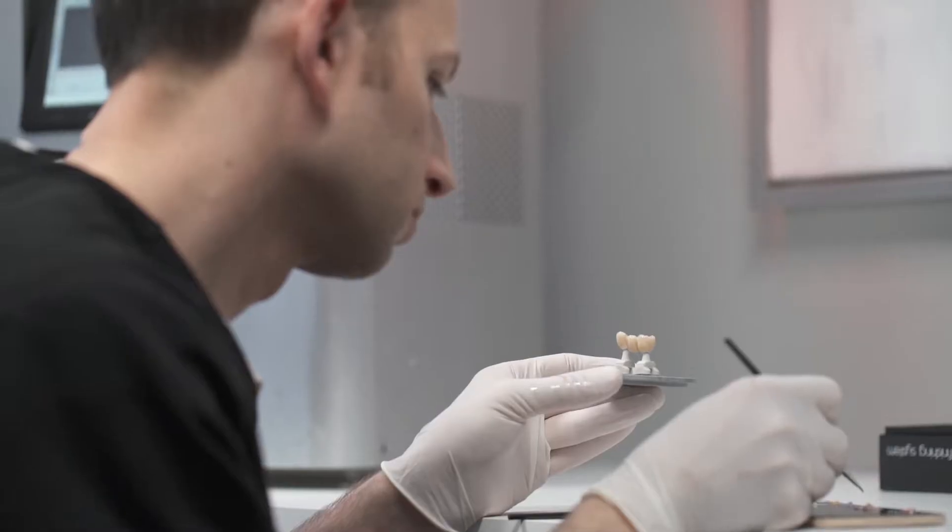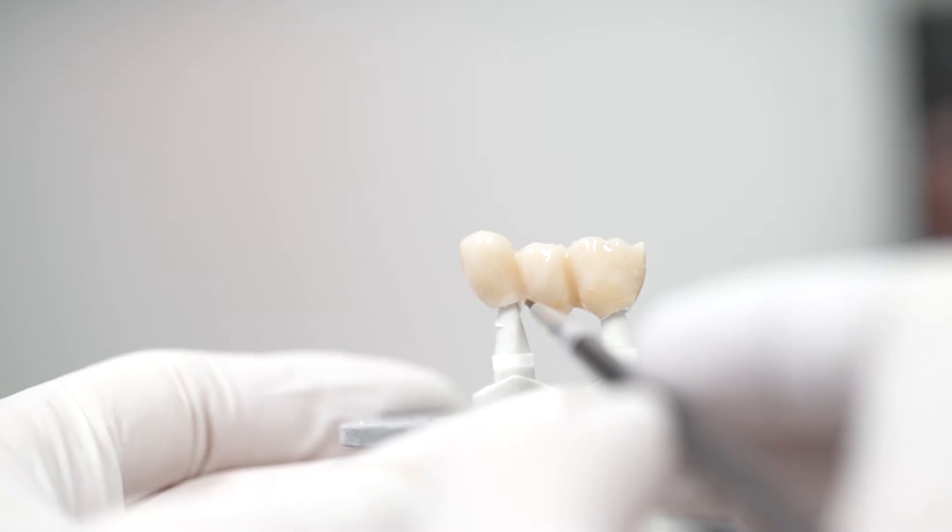A millimeter in dentistry is like a mile. Being off by a millimeter is really the difference between something that's acceptable versus something that's exceptional. Overall, technology in our practice not only allows us to perform dentistry at the highest level, but it also enhances the patient experience.